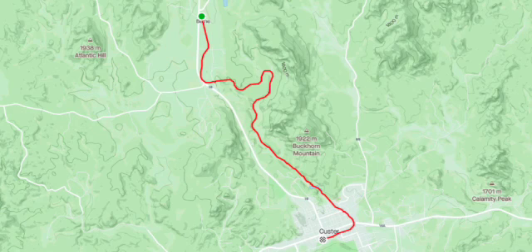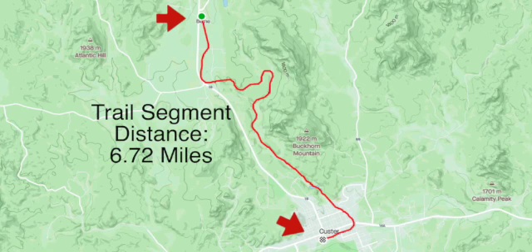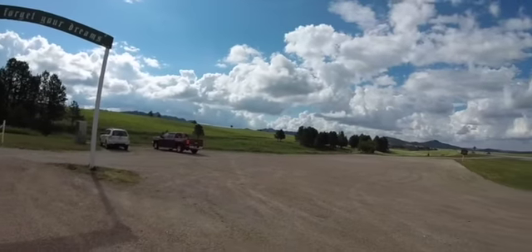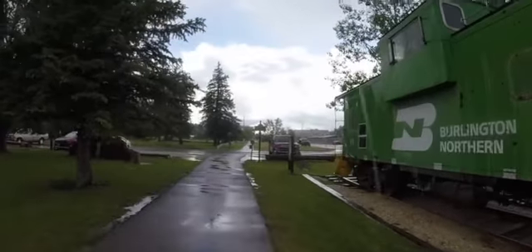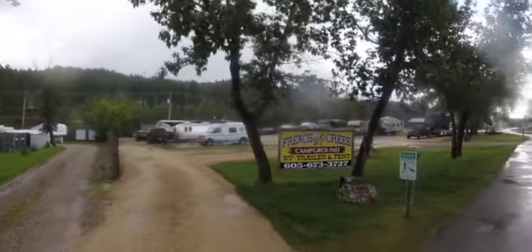The section I ran is 6.72 miles from the parking area of the Crazy Horse Monument to the town of Custer, which fortunately has several RV campgrounds.